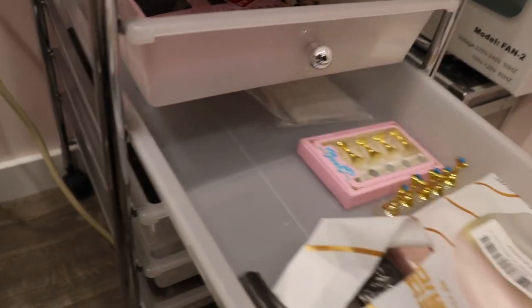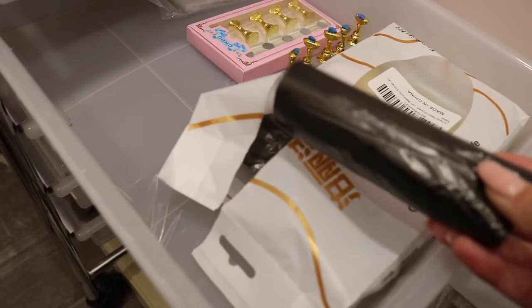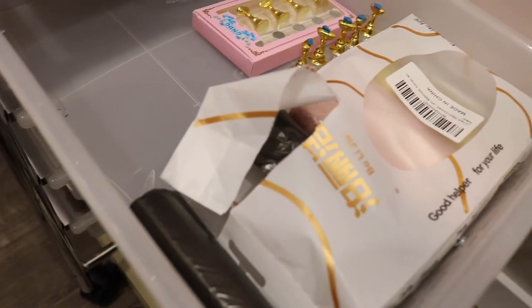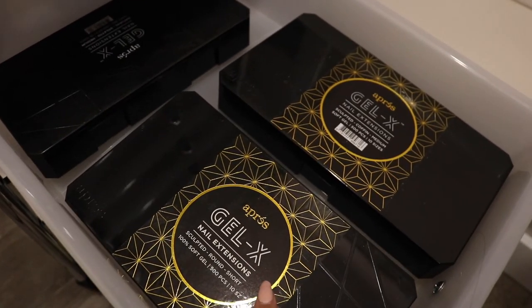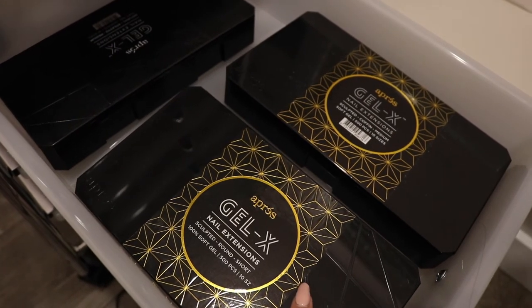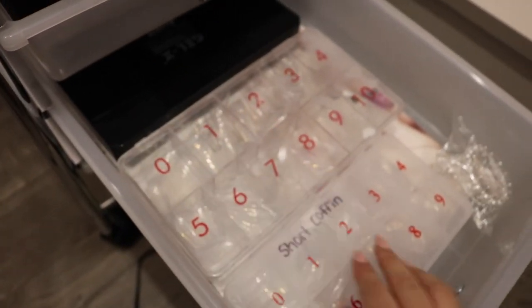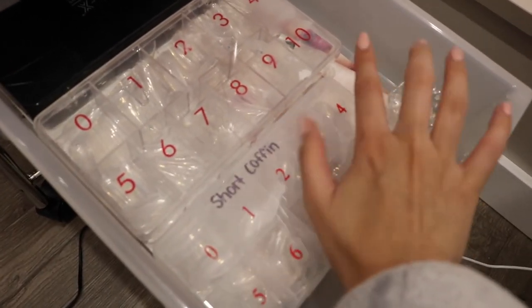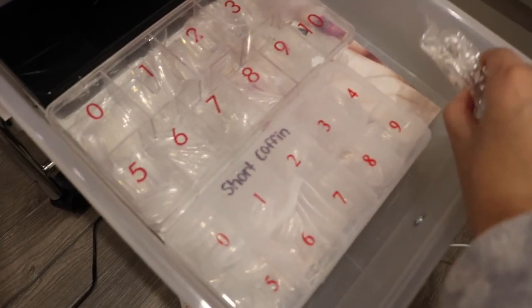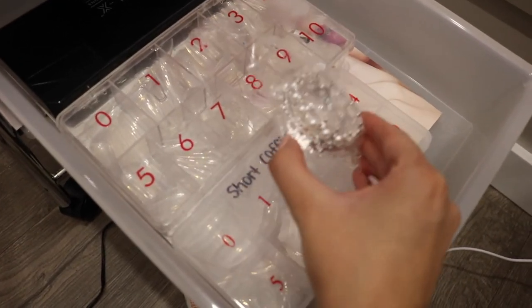Now reaching towards the end — in here I have my garbage bags from Amazon, really tiny ones that fit my tiny garbage bin, and some press-on nail tab adhesive things. I also keep all my Apres Gel-X nail extensions here — these are the nail tips I use for press-ons, I love them, and I have a bunch of different shapes. I also have some short coffin ones from Amazon since Apres doesn't carry those. My certification is also back there — I haven't gotten around to displaying it yet.